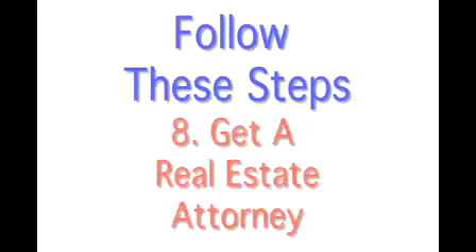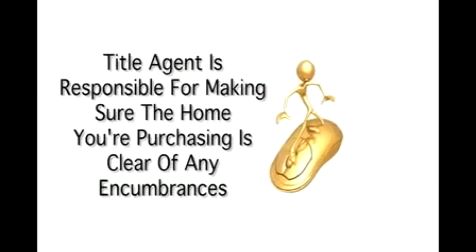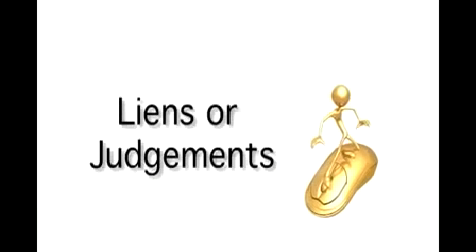Step 8 is to get a real estate attorney to do the title work on your home. A title agent is responsible for making sure the home you've purchased is clear of any encumbrances such as liens or judgments without being resolved.